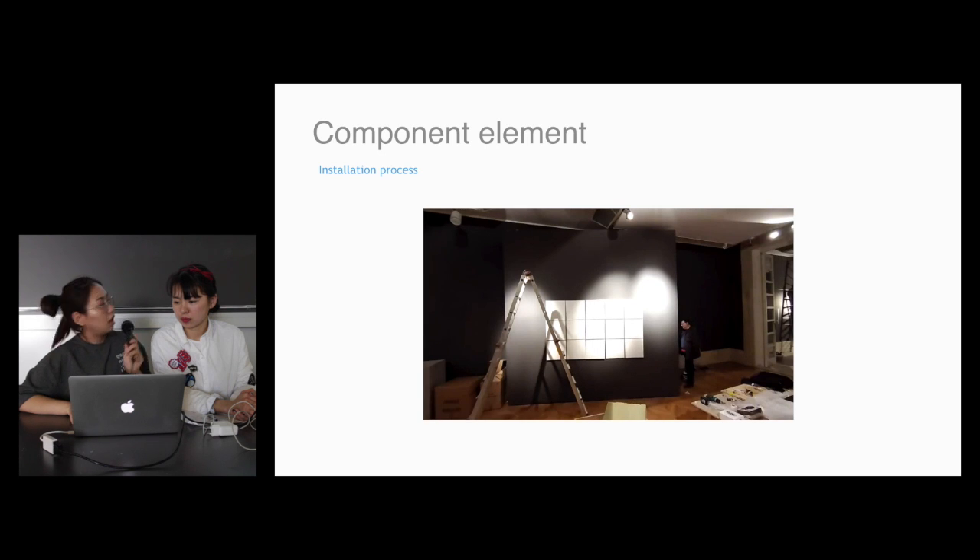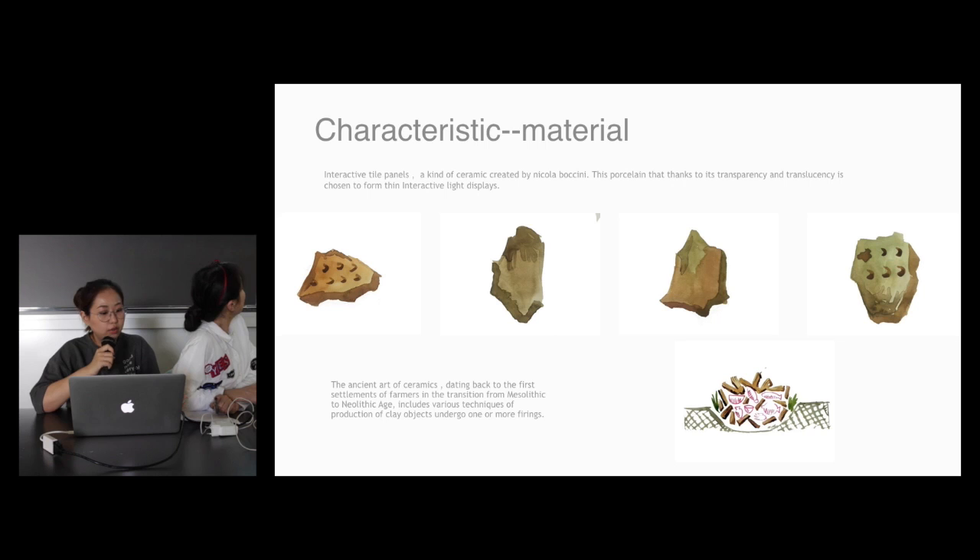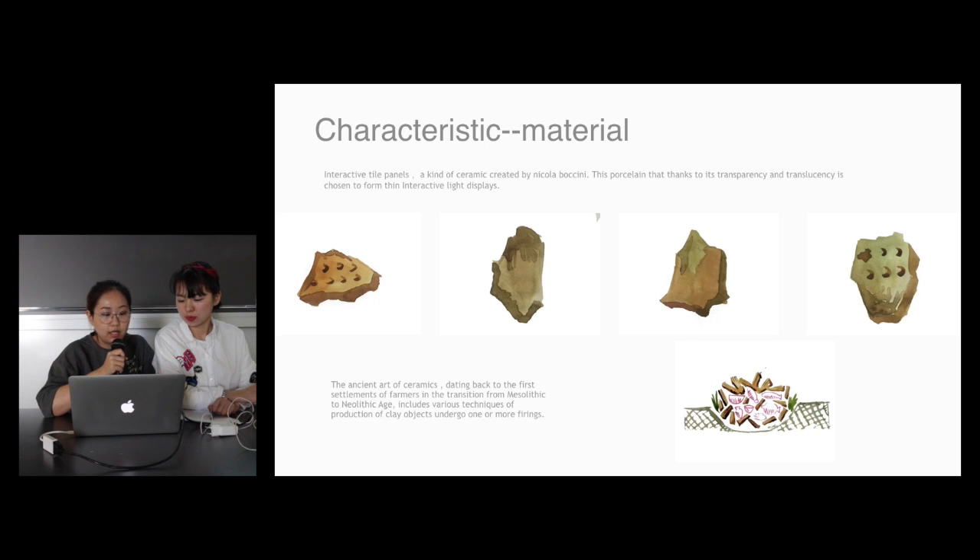The panels are just squares, but the point is the material. The material he has created — as I mentioned, the girl had told us — he has created the CLS, an organization for creating the ceramics. So the point is that the material is really a unique one. The panels he used are a kind of ceramics created — a porcelain that, thanks to its transparency and translucency, is chosen to form this interactive light display.